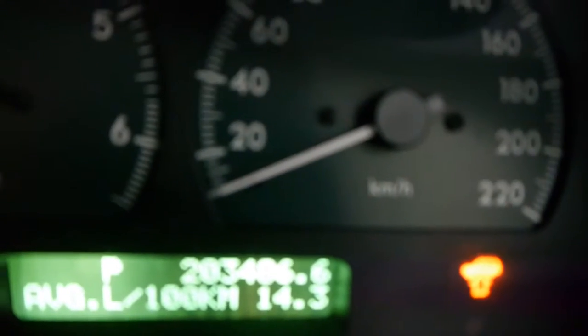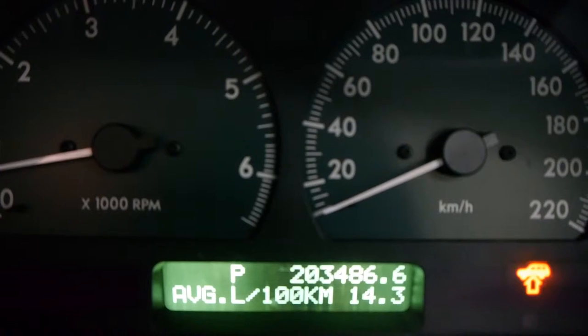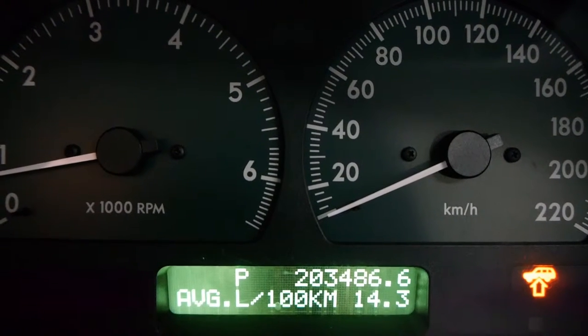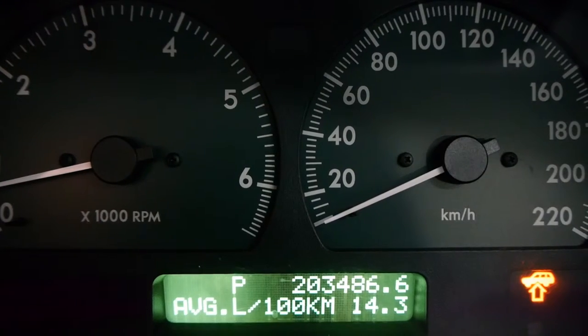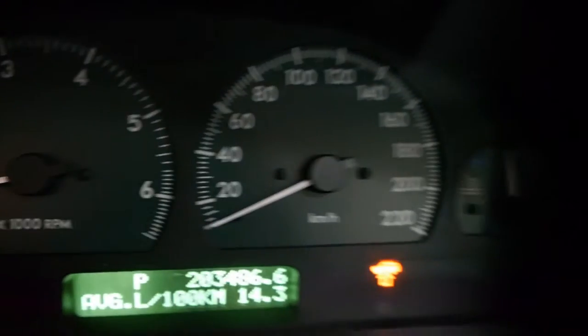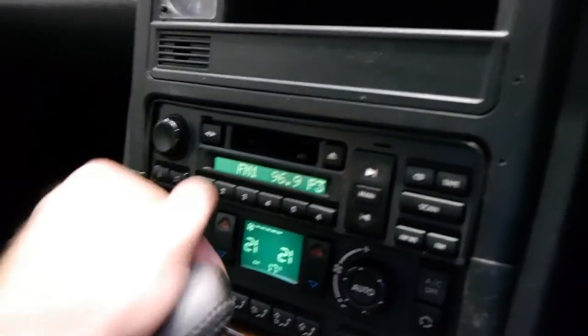When you start it up you'll see the suspension's up at the moment. You can see it's only 14.3 litres per 100 k's on average, so they've probably driven it on the freeway, and it's done just over 200,000 kilometres. Even all the pixels down here including the air conditioning are perfect — I've never seen that in a P38.